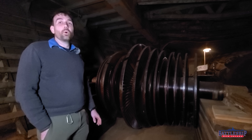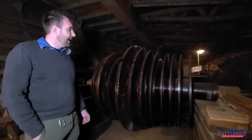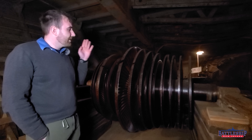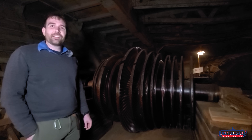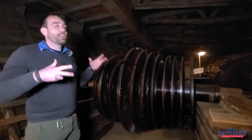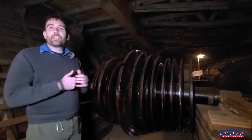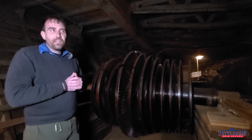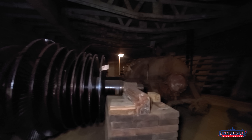So now we are in lower hold number five on Red Oak Victory, and they happen to have a spare low-pressure set of turbine blading down here. This space is cool because we are not allowed to film inside USS Charleston where all the Iowa-class spare parts are, but it is a space very similar to this one, spread out among three separate hold levels.